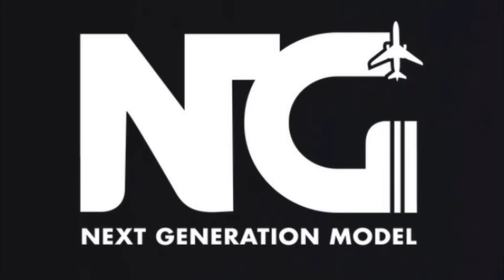What is up, everyone? Welcome back to another video. Today I'm going to be taking a look at the NG Models August 2024 releases.